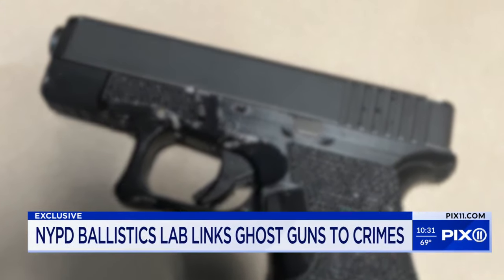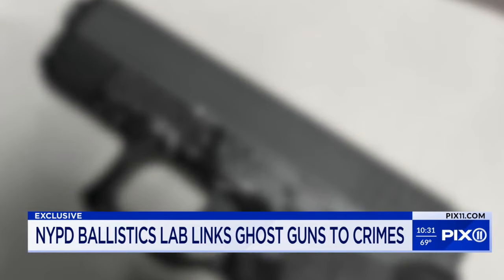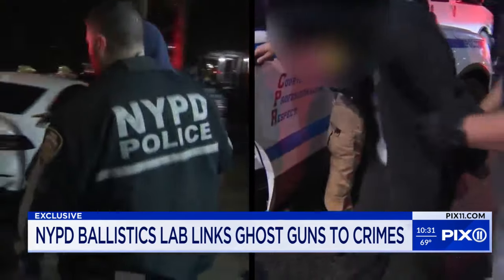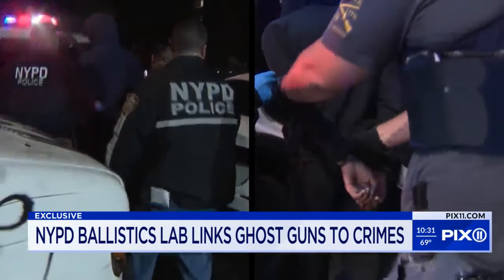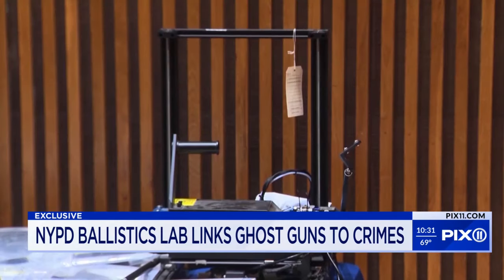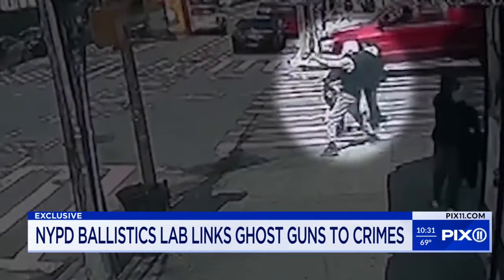On the streets they are untraceable, undetectable, and without serial numbers they are practically invisible. Police say ghost guns are the weapon of choice for some of the city's notorious criminals. The parts to make ghost guns are easily available online. It takes only minutes to assemble and in the wrong hands can be deadly.